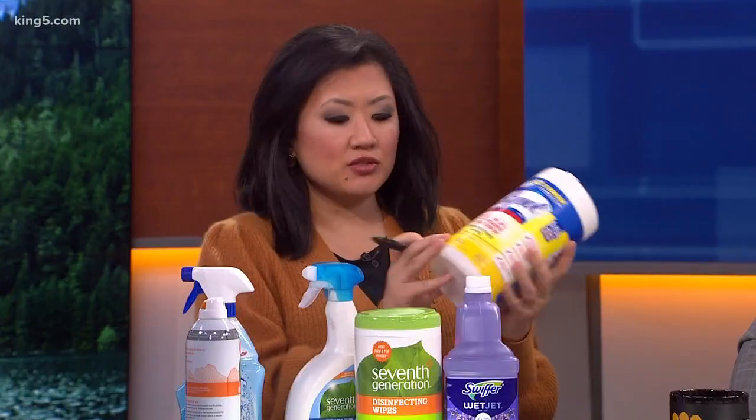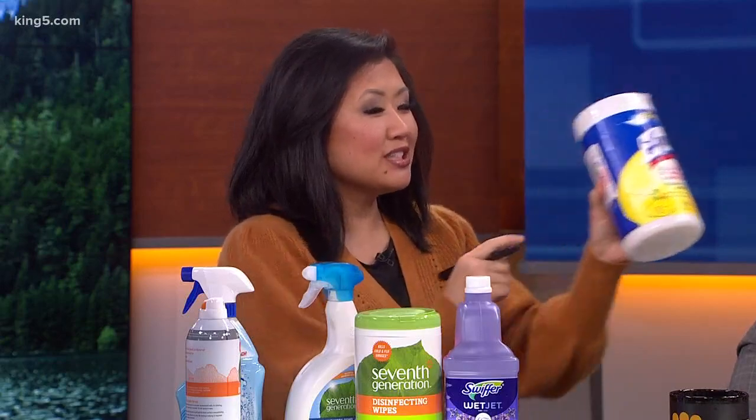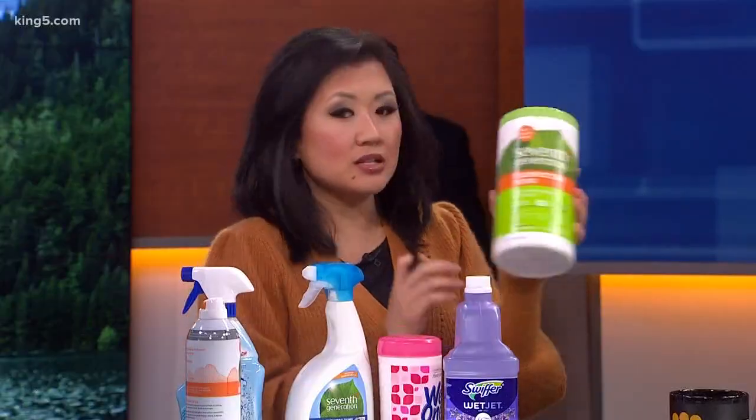If you want to look for the active ingredient on a label, it's really tiny. It says quats, but not as 'quats' — it uses the long name. So you have to know the long name: dimethylbenzyl ammonium. That means there could be pesticides in the cleaning product — that is a pesticide. A lot of people use certain brands thinking they're better. Thymol is also considered a pesticide; however, the EPA doesn't have any data on it being a problem for people. Just check the ingredients.